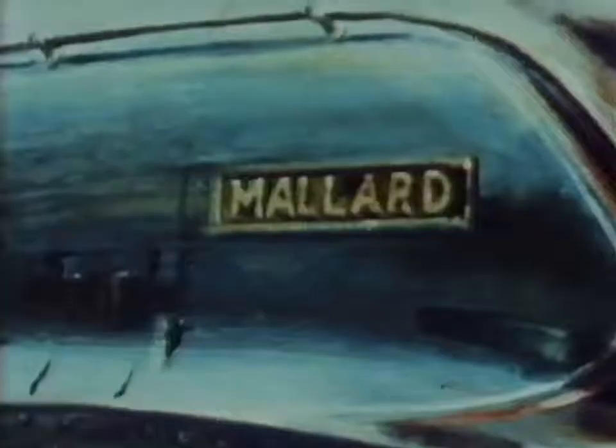And thus became, for all time, the world's fastest ever steam locomotive. It was named after a duck — Mallard.